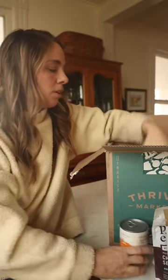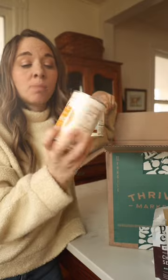Pumpkin — we are still baking with pumpkin around here, and this organic Thrive Market brand is perfect.